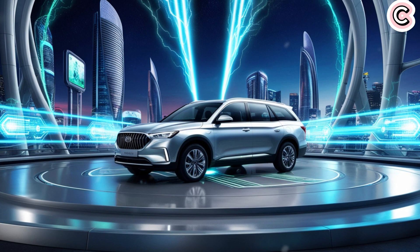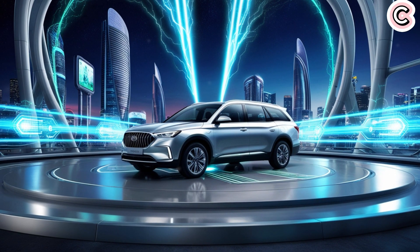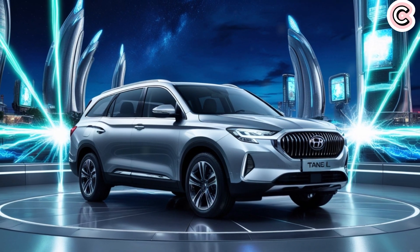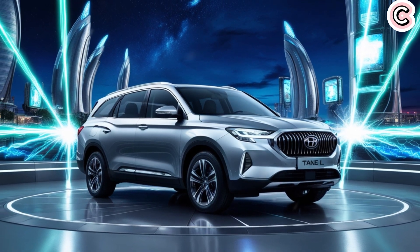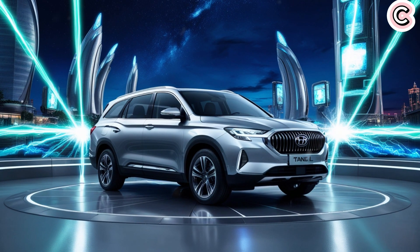Tesla has been a leader in electric cars for many years thanks to its modern designs and new technologies. But now, even Tesla faces real competition. Many believe the Model Y is Tesla's best vehicle — a well-balanced SUV that people love. But even the latest version still doesn't use the 4680 battery; it uses the older LFP battery, and that technology is starting to show its age as companies like BYD improve their batteries quickly.